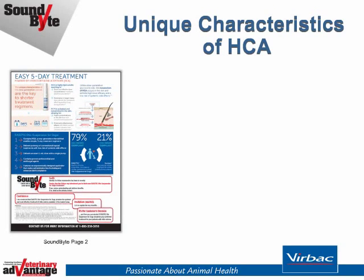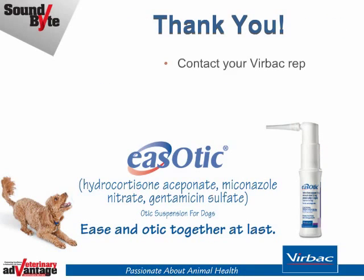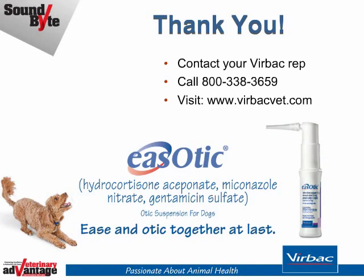At the top of page 2, more details further explain how the unique characteristics of the new generation steroid HCA are key to shorter treatment regimens. Thank you for taking time to learn and discover the reasons Easotic otic suspension makes it simpler to treat otitis externa. For more information, be sure to contact your Virbac rep. Call 800-338-3659 or visit virbacvet.com.